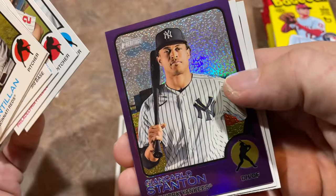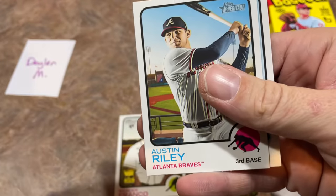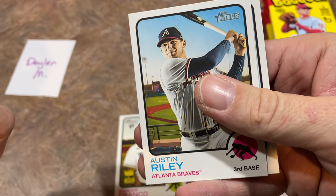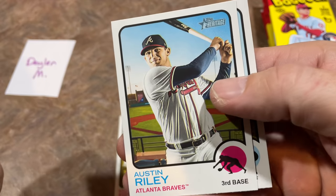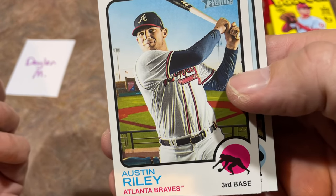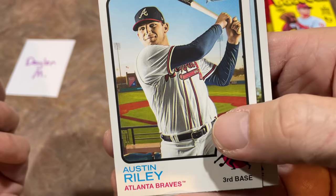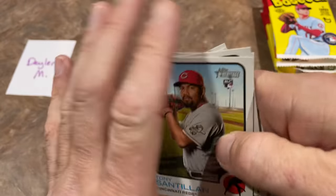Hot box is Giancarlo Stanton. I'm still waiting for Giancarlo to bounce back — injuries have plagued him the last few years. He did come back last year and hit 35, but 2019 and 2020 were almost lost seasons for him. There's Austin Riley — that's a cool picture up there in the stands. He's poised to be a star. Another guy: if you haven't grabbed some Austin Riley cards, you might want to do that.